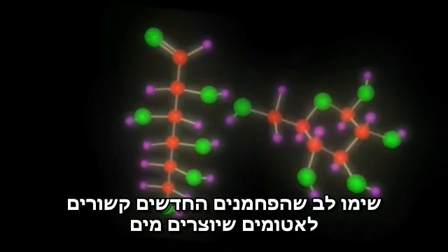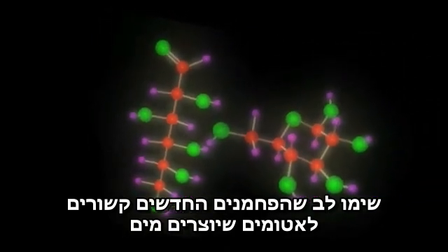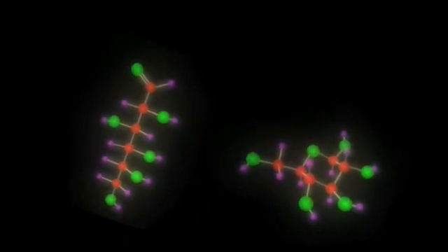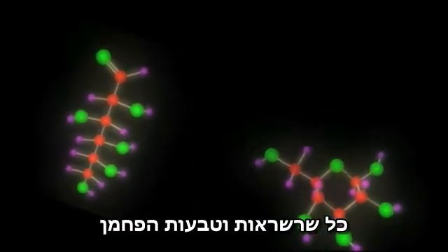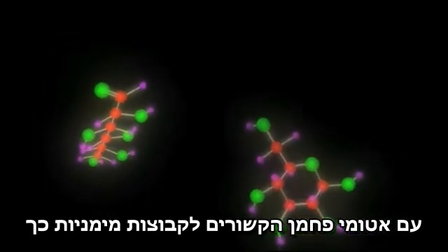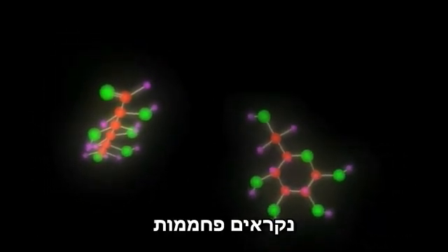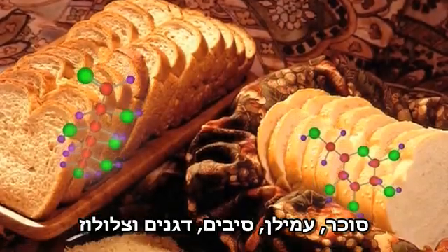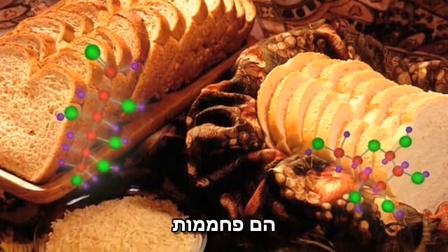Notice that the middle carbons are each attached to the atoms that form water, H2O. All carbon chains and rings with middle carbon atoms attached to hydrate groups like this are called carbohydrates. Sugars, starches, fibers, grains, and cellulose are carbohydrates.